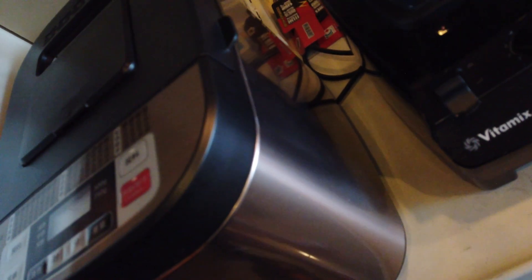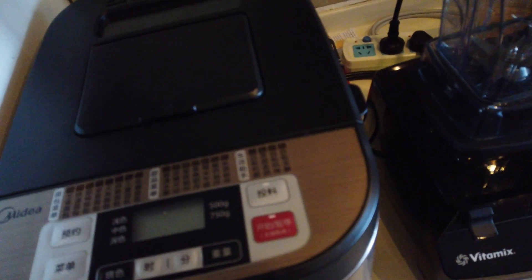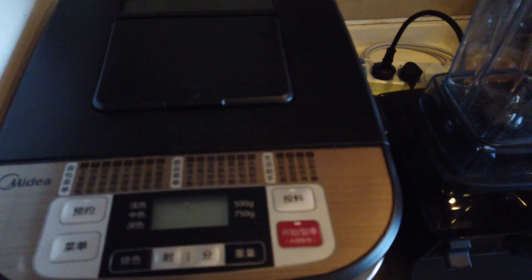Two foods I really like to make are bread and hummus, but sometimes I can't remember how much of each ingredient I need, and so I put these in Evernote for quick reference.